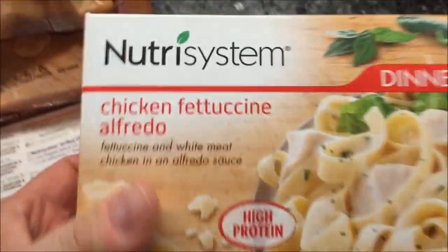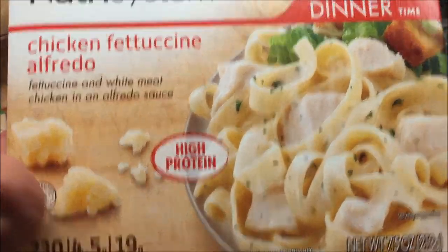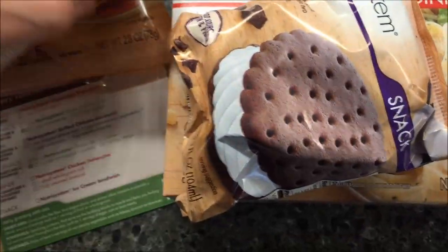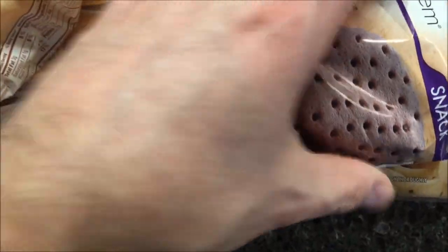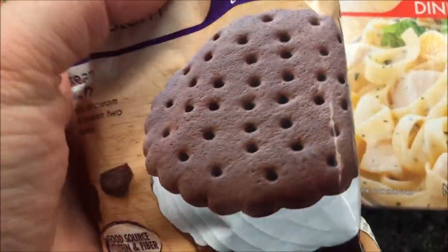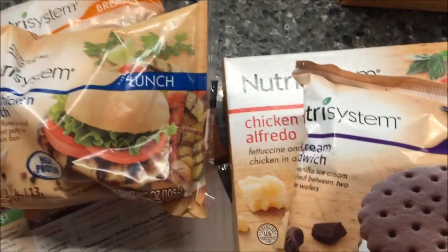For dinner, it feels pretty heavy — like you're actually getting a little bit of food. It looks like a lot of pasta in the picture at least, so you get your chicken alfredo. And then the ice cream sandwich — I swear it's about the same size as the chicken sandwich. It's a little thinner, but not by much.